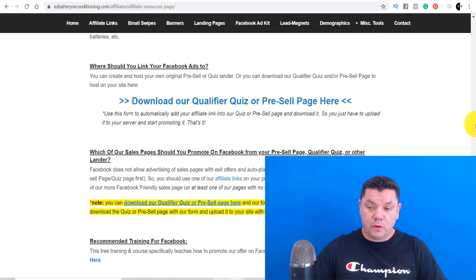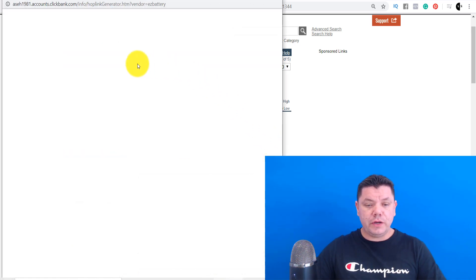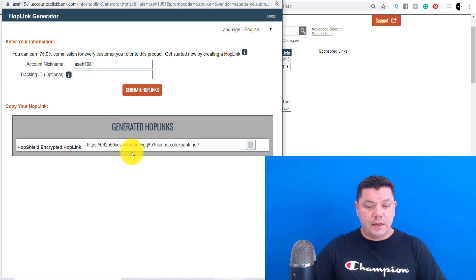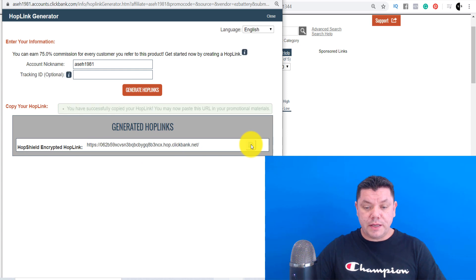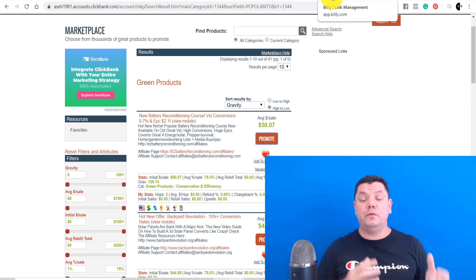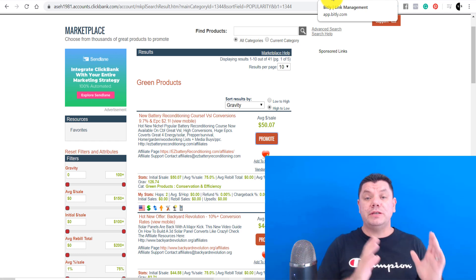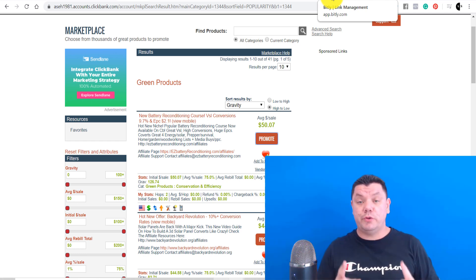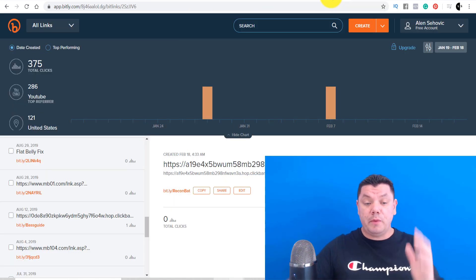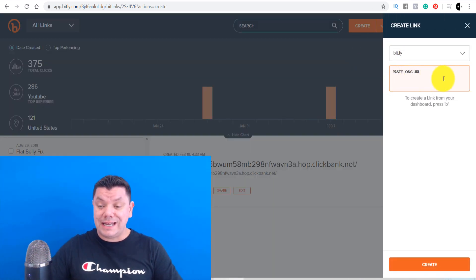Before we upload, let's come back to ClickBank — we also need to get a link. We need to shorten this link. Click on 'Promote' and it will give you a link to use. Click on 'Generate Hop Links' — that's the link we're going to use. Copy it, then come over to Bitly. Bitly is a link-shortening platform where you can turn any long ugly link into a smaller one. Come over to Create, click on Link, paste your link in, then click Create and it generates a shortened link for you.